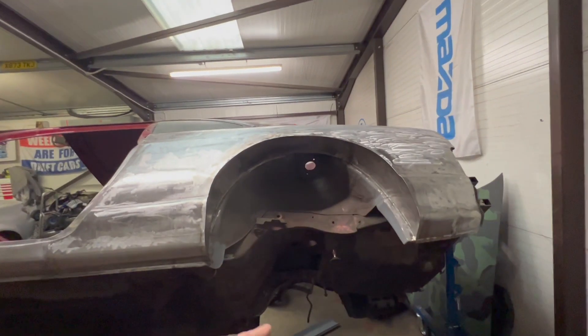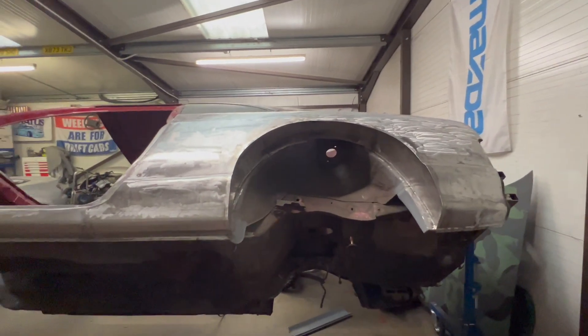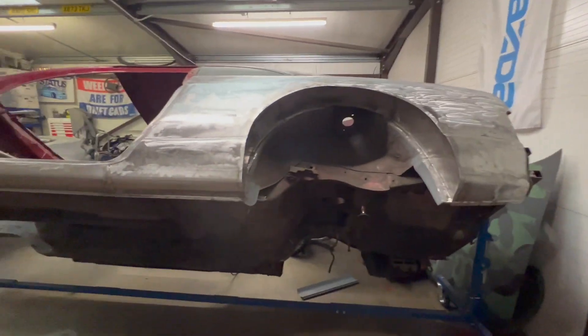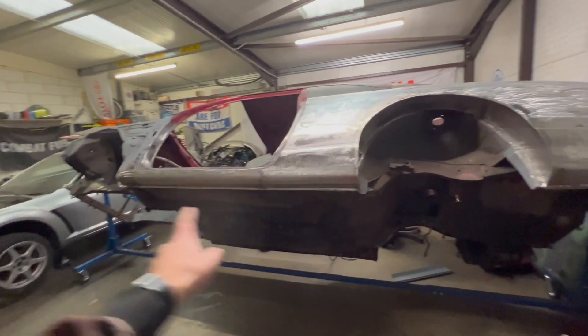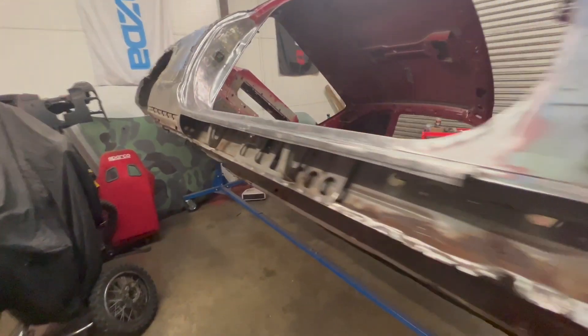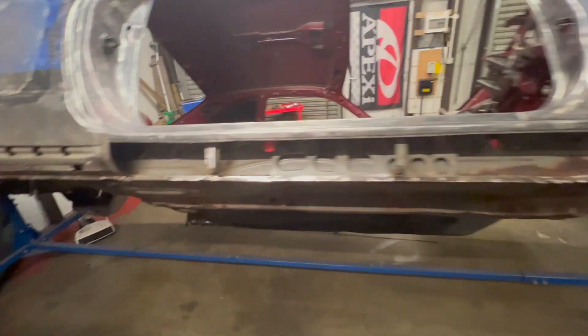Once the car is ready for paint, it'll have a full underbody wax oil treatment - the works. It'll be the nicest underbody you've ever seen, and it'll all be sealed in. Passenger side is now done. And just like that, the driver side has been cut open.